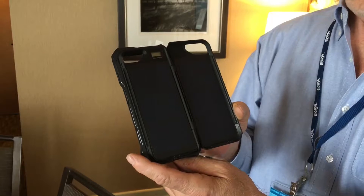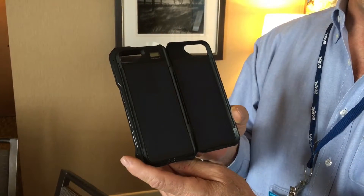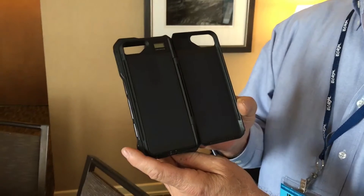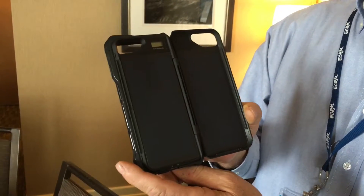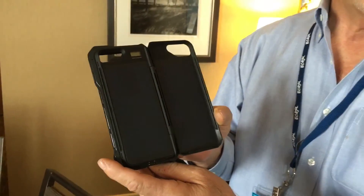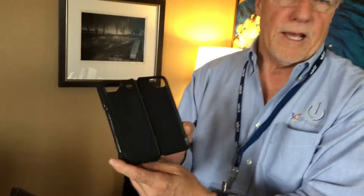Five and a half hours will basically fill the 2500 milliamp lithium polymer that's internal to this case. Three and a half hours will fill an iPhone 6 or 6s, so you have a nice option. In short solar charging — say 30 minutes — you're getting 250 milliamps, which means you can go online for about an hour or make several hours of phone calls.